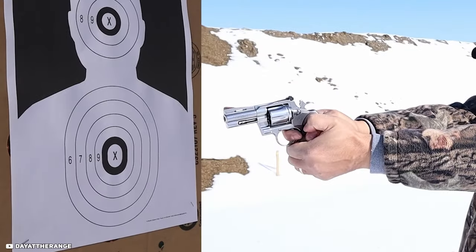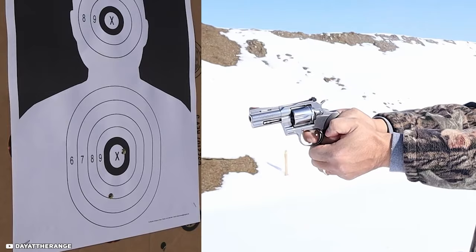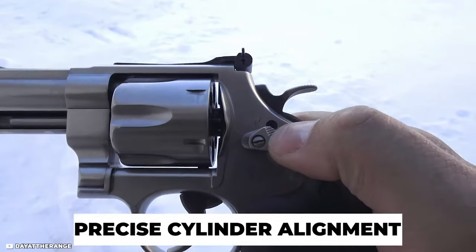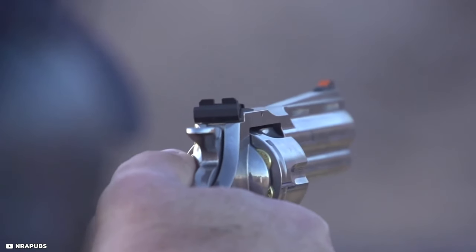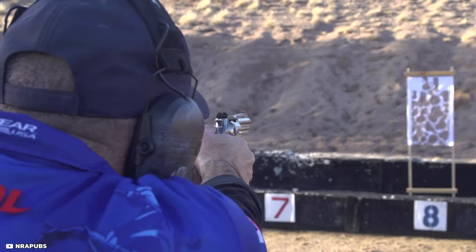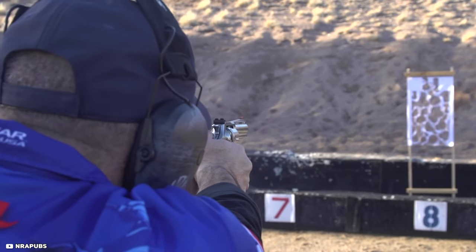One of the best reasons the Colt Python was so popular is its accuracy. The revolver has a tight lockup and precise cylinder alignment that ensures every shot is fired with precision. The Colt Python is known for its smooth and consistent trigger pull, which makes it easy to shoot accurately even at long distances.